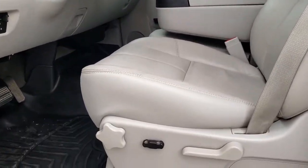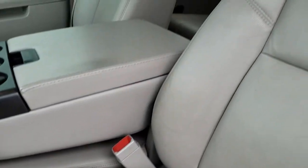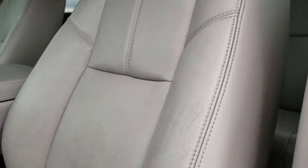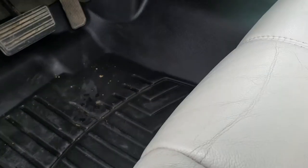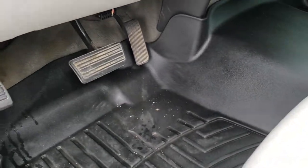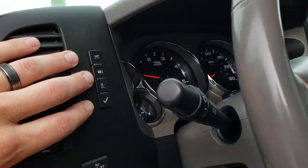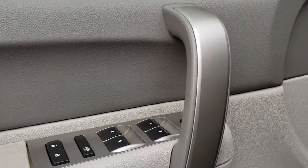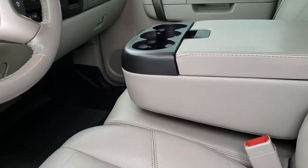Inside, the SLT package gives you the light gray leather interior. Power driver seat. WeatherTech floor mats throughout — carpeting is really nice and clean underneath those. This is an SLE package. You get the factory brake controller, auto headlamps, and information center controls. It has the power windows, power locks, and power mirrors. The 40-20-40 split bench seating with the hidden storage compartment.